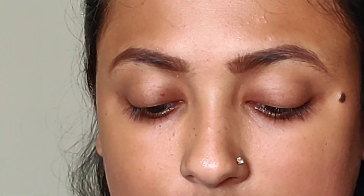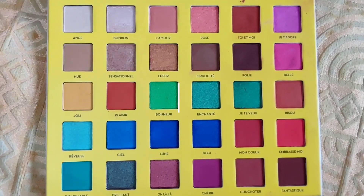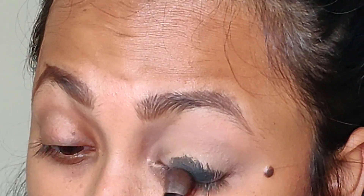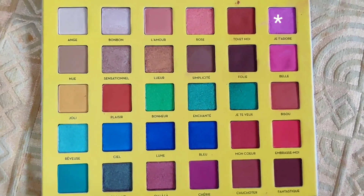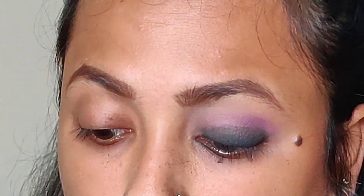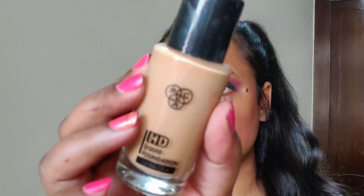First I will prime my eyes — I am using the NYX concealer and just buffing it into my eyelids. Now going to take this color from my Root Cosmetics 32 eyeshadow palette and set my eyelids with the same color. Now taking this black eyeshadow using the Wet and Wild palette. Then taking this pinkish color as my transition shade and buffing it in — building it until I get the desired transition.